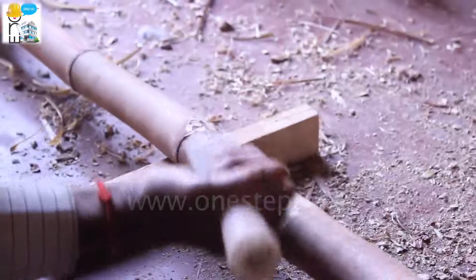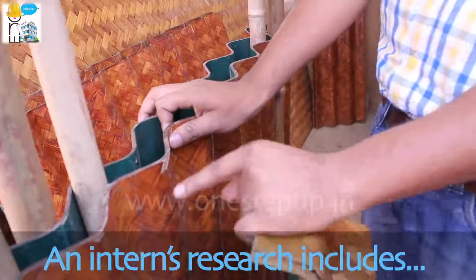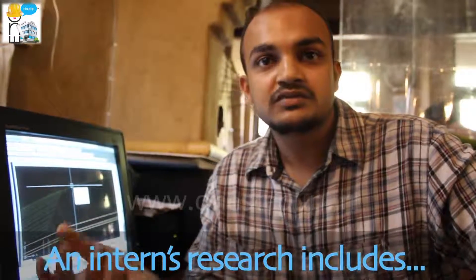We read about the materials, the quality, the nature of the materials — how they can best be used according to the place, the situation, and everything. Like you saw the bamboo thing — that's a new thing which we have evolved through research.